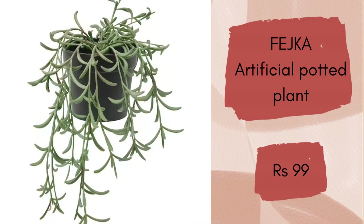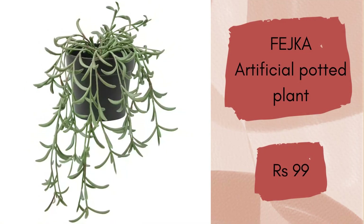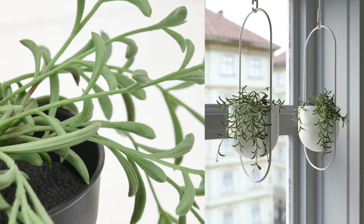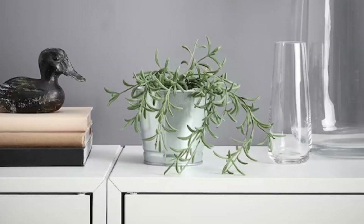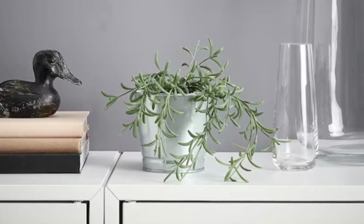Fetchka Artificial Potted Plant. This plant does not require a green thumb — perfect when you have better things to do than water plants and tidy up dead leaves. You will have everyone fooled because they look so lifelike, and they are for rupees 99.